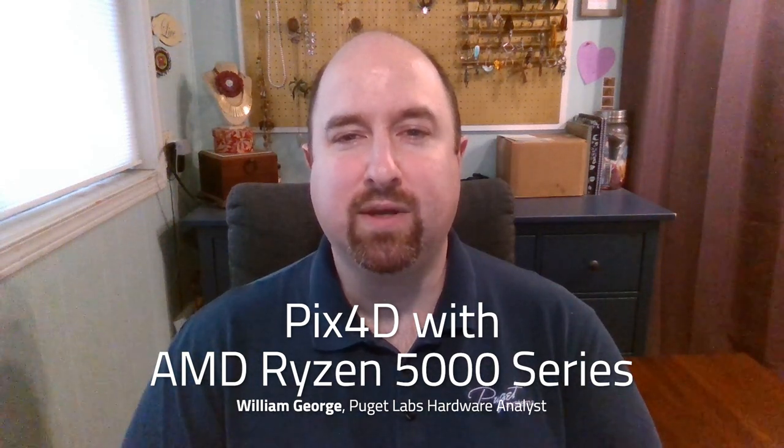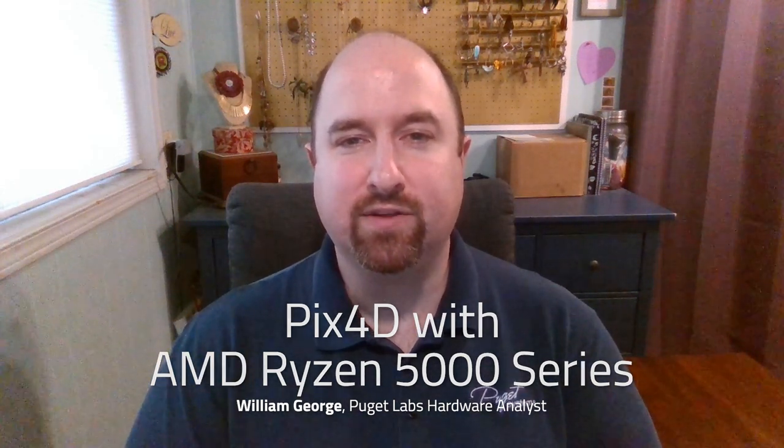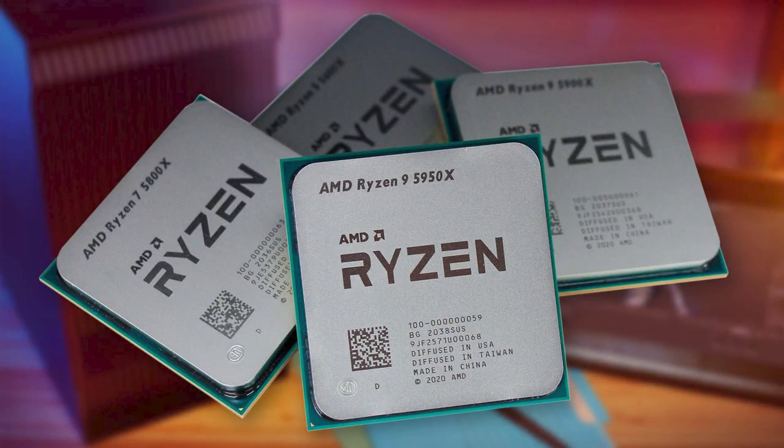AMD has recently launched their latest mainstream processors, the Ryzen 5000 series. These are a direct upgrade to the existing Ryzen 3000 series and are available in 4 models at launch, ranging from 6 to 16 cores. The big focus AMD had with this generation was improving performance per clock, and they succeeded.